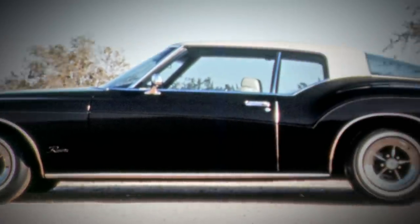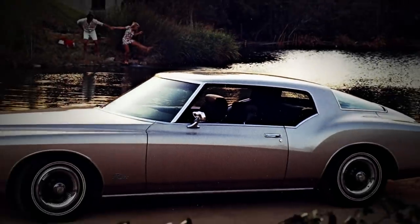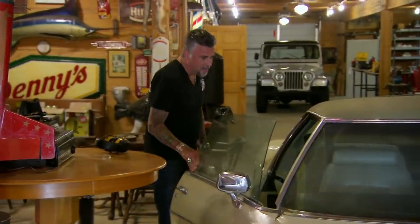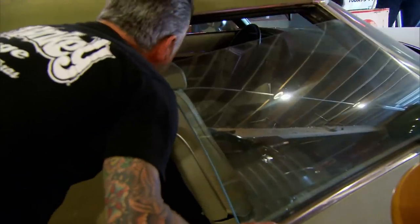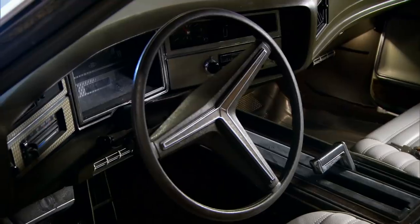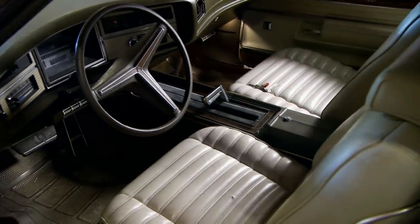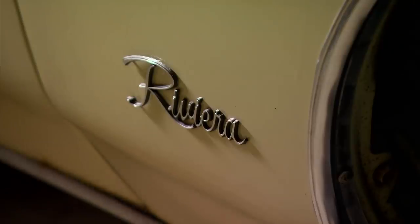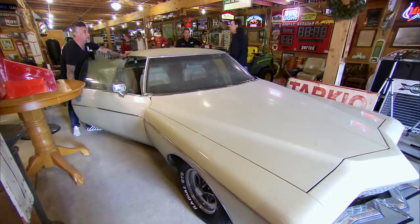But by 1974, the distinctive rear end was sent to the cornfield, making the 72 a little bit rare and a whole lot cooler. Man, it's got a nice interior. I really like 72 Rivieras because they're super cool. They're low, they're lean, they're mean, but they're also a giant, comfortable car. 455, four-barrel, power steering, power brakes, AC. They called it the gentleman's hot rod, is actually what the Riviera used to be called.